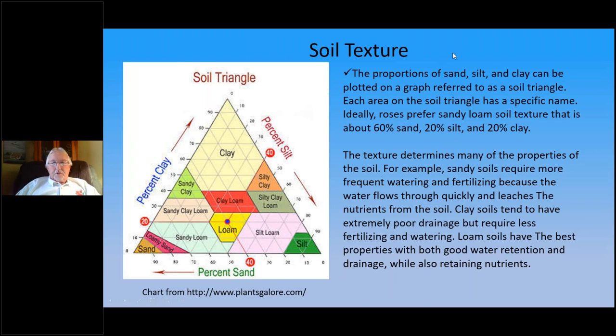This soil texture chart shows different types of soil according to the percentage of clay and sand — various different combinations. Obviously, the higher percentage of clay, you get more of a clay soil. If you have a very large percentage of silt or sand, you go to those corners, and everything in between is a combination. What we're looking for is a sandy loam — 60% sand, 20% silt, and 20% clay. That's the ideal soil for growing roses, and we try to amend our soil the best we can to get there.